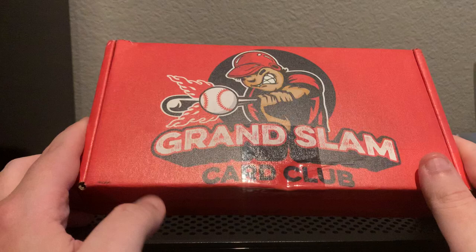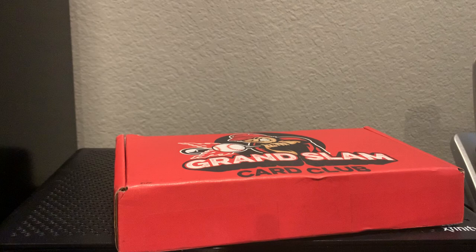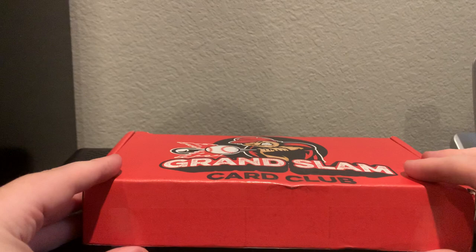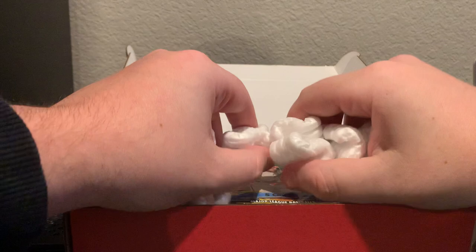What's going on YouTube, we are back with another edition of the Grand Slam Card Club box. This is the combined edition that I get with the Hall of Fame and All-Star packs. All in, I believe this total box cost me $185 with shipping, and that includes I believe in the range of about 15 packs. Let's open it up and see what we've got.